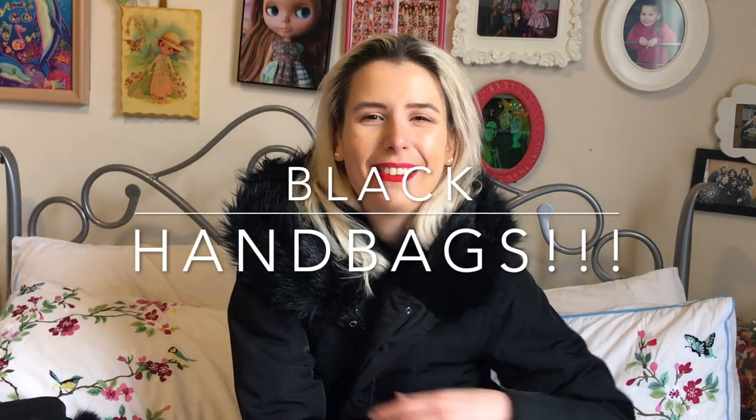Hey guys, welcome to my channel. I'm Jess. I'm really cold today because it's raining outside and I wanted to go for a walk but I can't, so I thought maybe I'd film a little video because I'm bored.